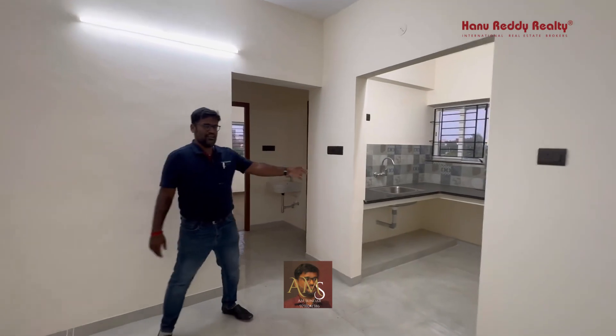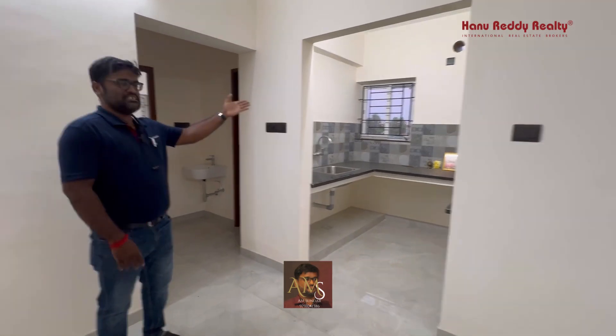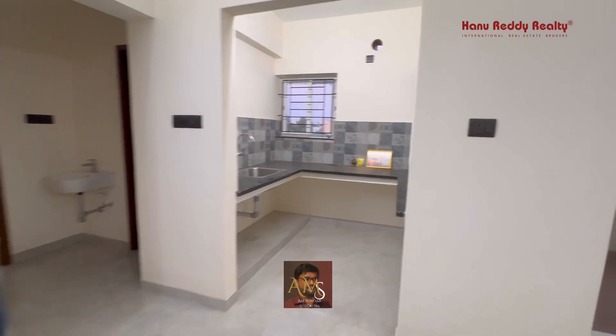If you look at the kitchen, you have a kitchen space. They also have ample storage spaces.